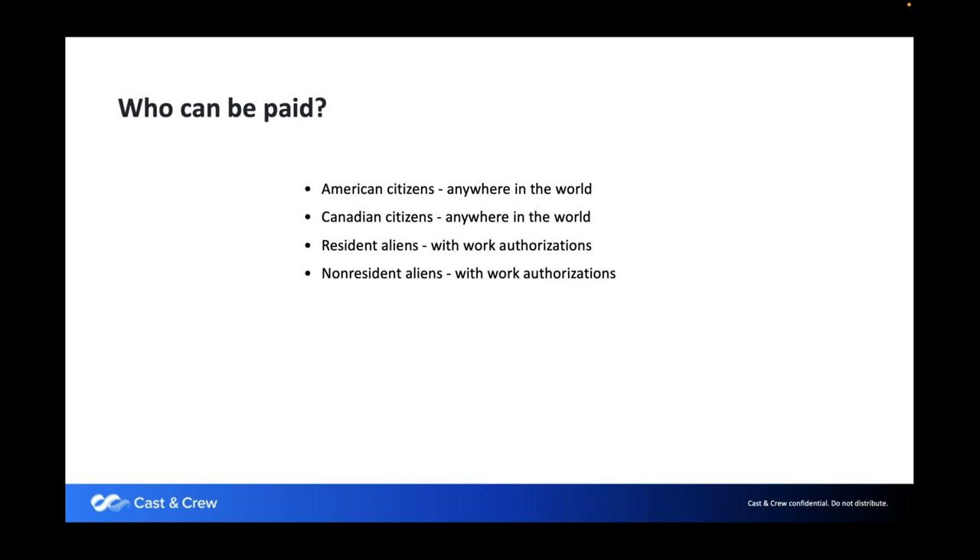Who can be paid? Media Services/Cast and Crew can pay US citizens whether working domestically or abroad. We can also pay Canadian citizens working in Canada, the US, or the rest of the world. If someone is coming to work in the United States and they are not a citizen, we can pay them as long as they have proper work authorizations — whether a resident alien or non-resident alien — as long as they have permission to work in the United States.